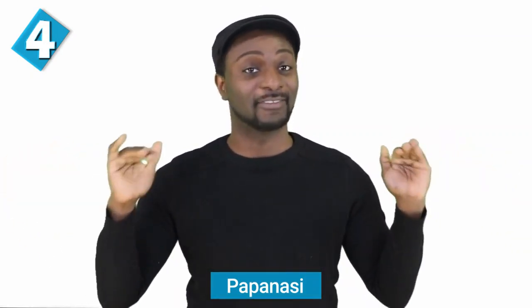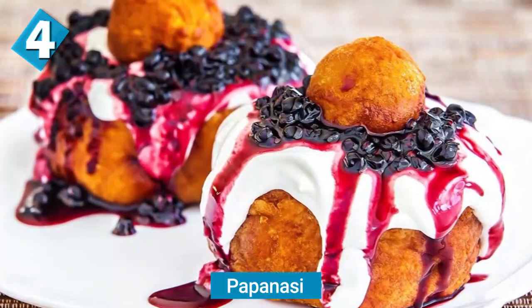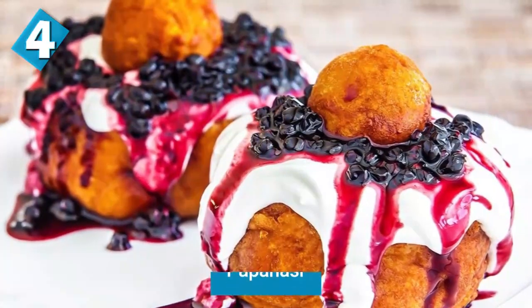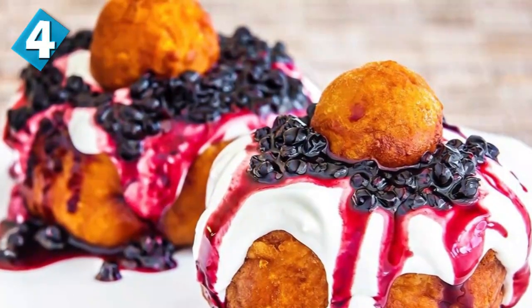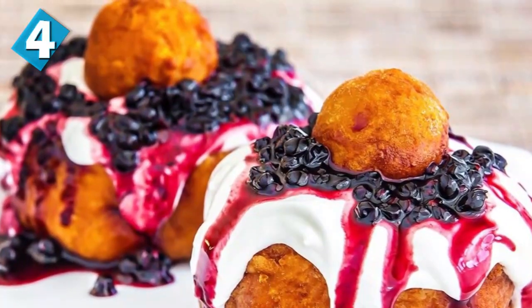Papanași comes in at number four — dessert time. This is usually made of cottage cheese or any other type of cheese, rolled up into donut shapes, with sweet cream filling added and topped with jam, usually some sort of berry or cherry jam. Anything with filling is a little bit difficult to make, so if you're not too savvy with dessert making, you can grab these in restaurants to enjoy as well.